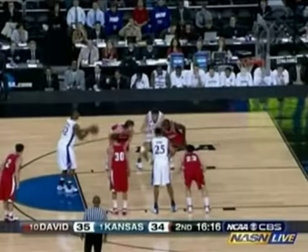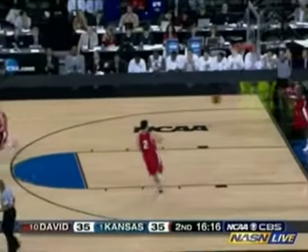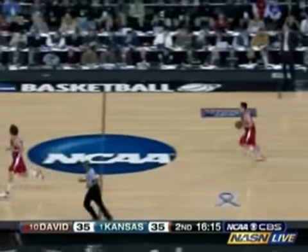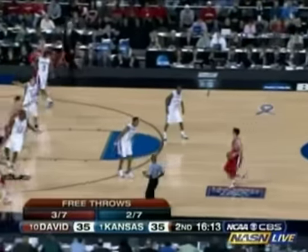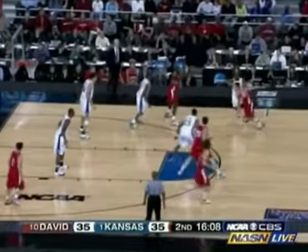Darnell Jackson, a 69% free throw shooter. But it doesn't make any sense to try to get the bigs involved and get them to the free throw line if they're not knocking them down. Kansas has a team 2 for 7 from the free throw line. All season they shoot about 70%. Game tied at 35.